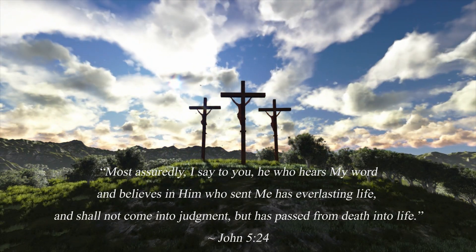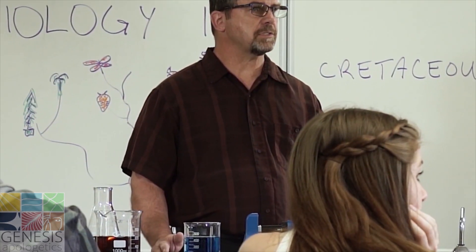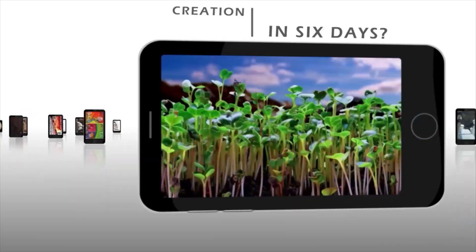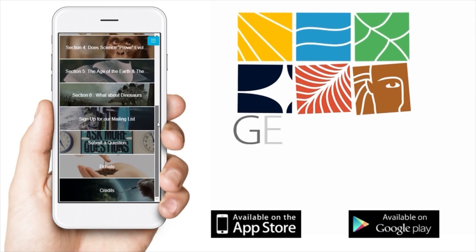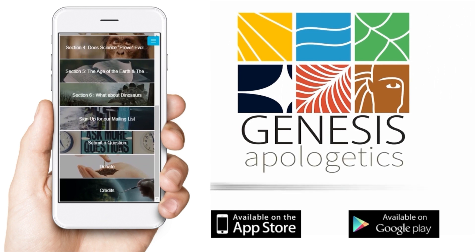We encourage you to take this first step to a new life. Looking for answers about what the Bible teaches about creation, the fossil record, and dinosaurs? Download the Genesis Apologetics app from the iTunes or Google Play stores for answers to these questions and more.